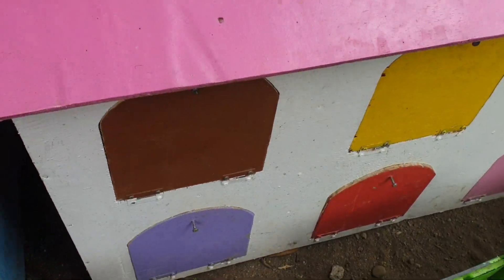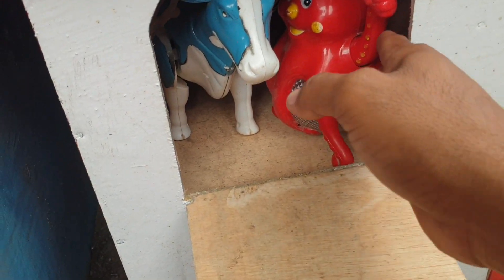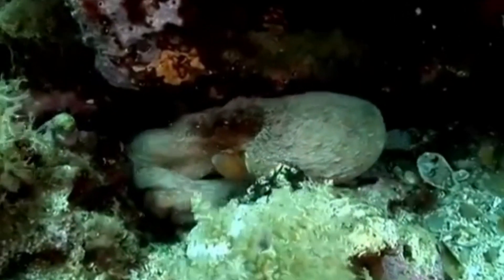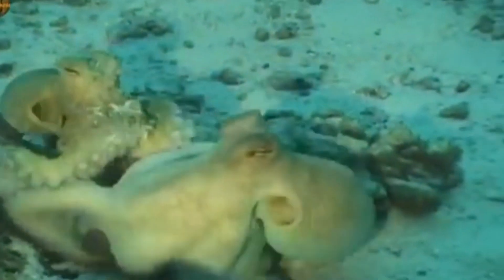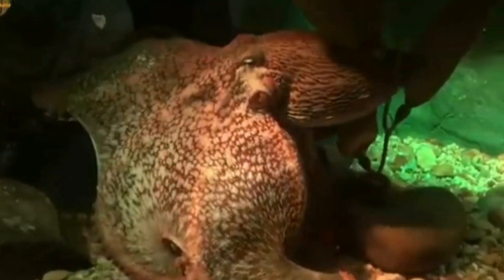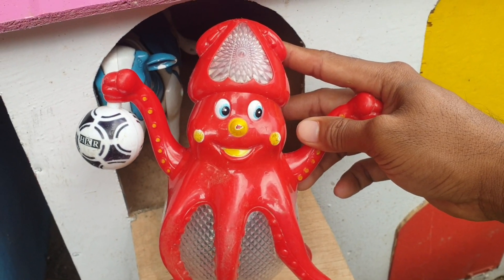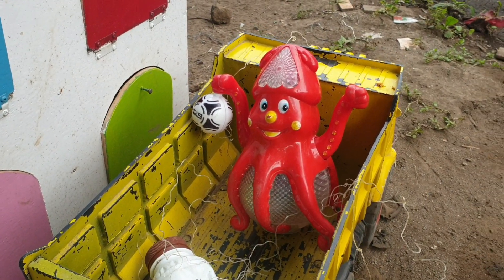Yang warnanya coklat nih. Ada hewan apa di dalam sini teman? Ternyata di sebelah sini ada hewan gurita nih teman. Wow, sangat keren sekali! Kalau seperti itu, kita taruh juga ke truk warna kuning. Wah, sangat keren sekali ya!